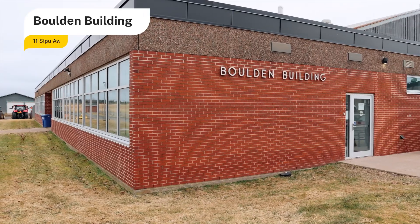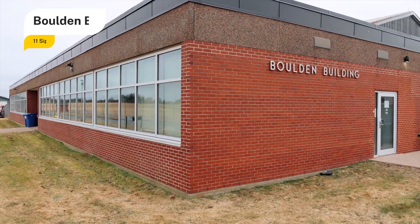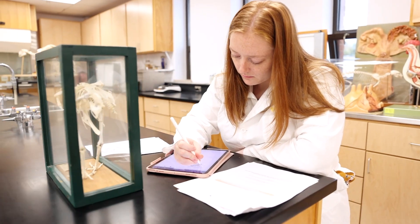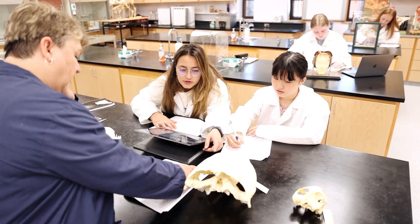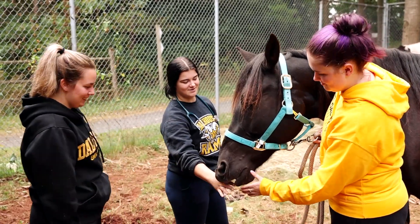The Bolden Building houses the veterinary technology program, offering students a hands-on experience in an accredited small animal hospital and kennel. This two-year diploma program prepares students for careers as veterinary assistants, focusing on companion animals, while also covering large animals and laboratory species.